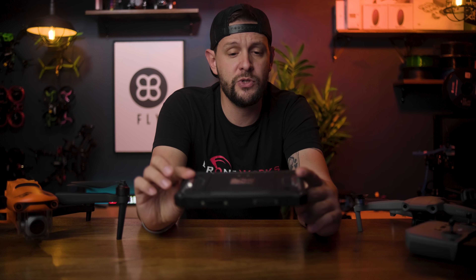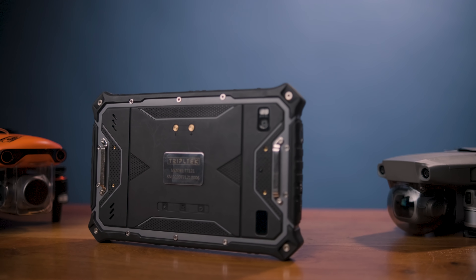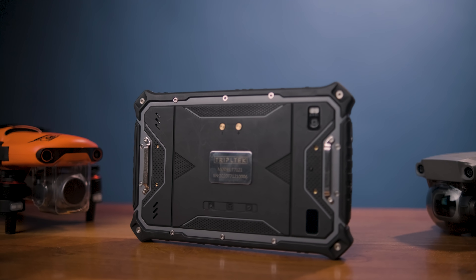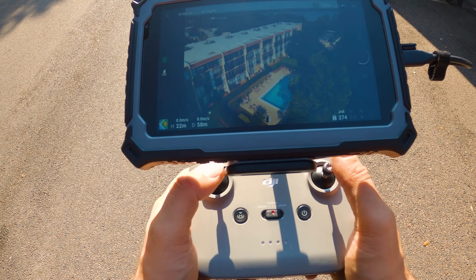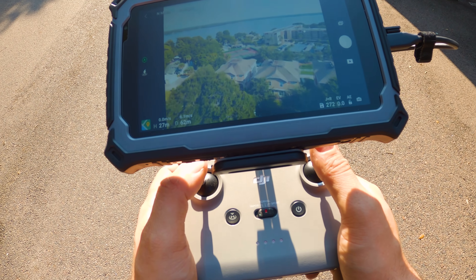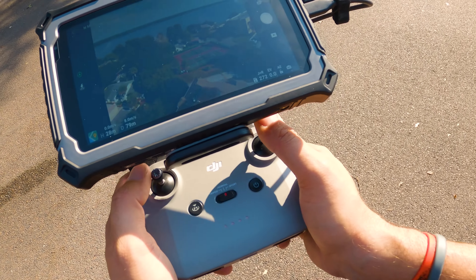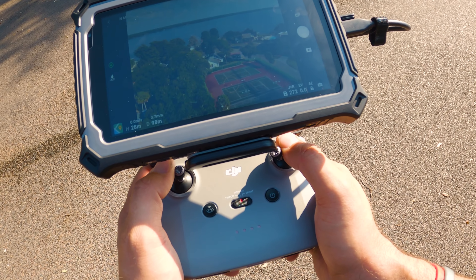The tablet is enclosed in a ruggedized combo and it's very, very hefty. It's not going to be light like your typical iPads or normal Android tablets — it's going to be much heavier. Approximate weight is probably about a pound and a half. It feels very, very durable. I don't have a doubt that if I drop this, it's probably going to survive the fall.